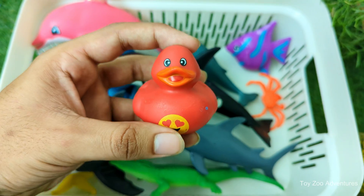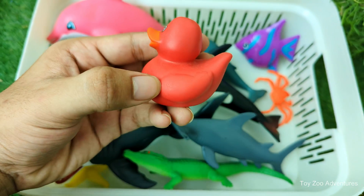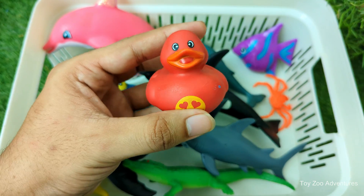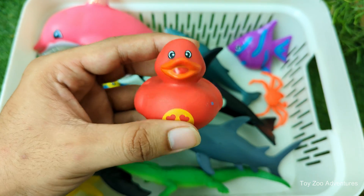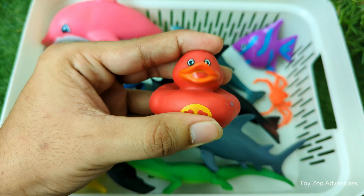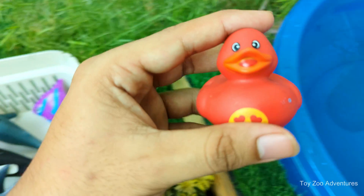Duck is a water-loving bird that lives near ponds, lakes, rivers, and wetlands. Ducklings, baby ducks, are yellow and fluffy when they hatch and love to swim right away. Ducks like to dabble in the water, which means they dip their heads underwater to find food.